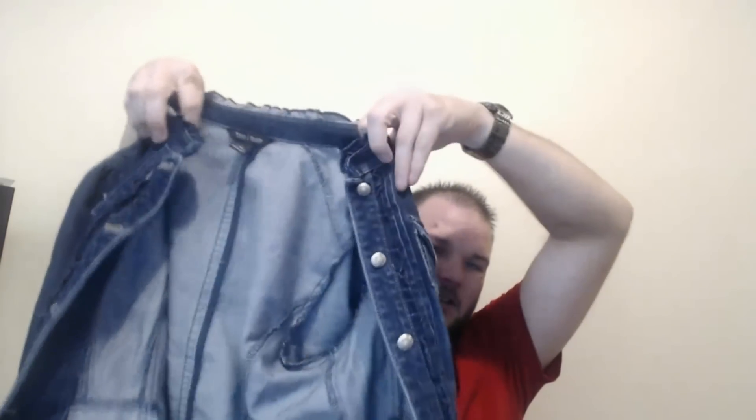Got a White House Black Market jean jacket — I actually think this is $20 — putting us close to $200. A zombie shirt, $10 — $210. A little kids Adidas zip-up jacket — $220. Another tie. Then this awesome jester Halloween costume — I think $20 easy — $240.